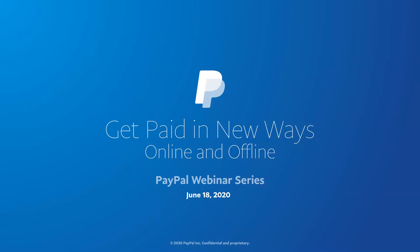And without further ado, I'd like to introduce you today to our presenter, Michael Champlin. Hello, everyone. Welcome. Thank you all for joining the PayPal Small Business Partner Webinar Series, our inaugural episode, Get Paid in New Ways Online and Offline.